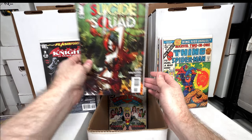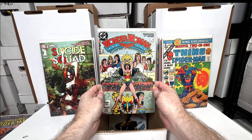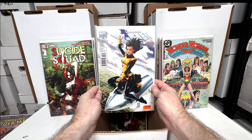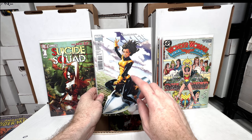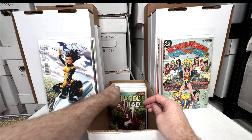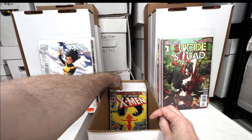Suicide Squad number one — really awesome. George Pérez Wonder Woman number one — love that. Beautiful Mark Brooks Uncanny X-Men number 522 — it's a cool Kitty Pryde cover. Absolutely love this issue. I didn't look up the value but I'm guessing it's pretty high because this is kind of a rare cover. Just a lovely, lovely issue.